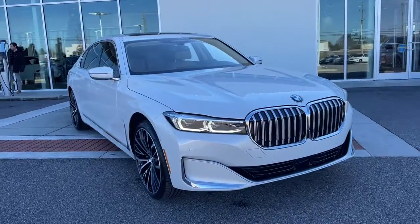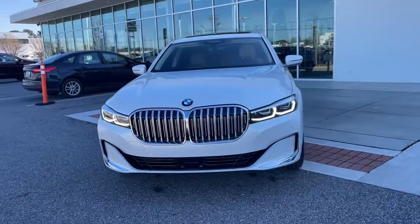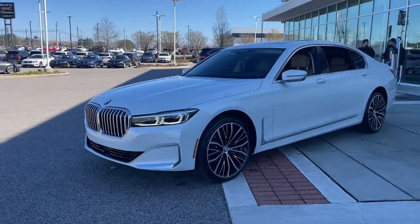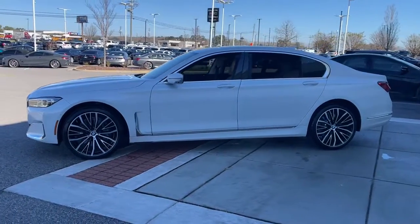You will love the features of this 2021 BMW 750i. With less than 5,000 miles on the odometer, this vehicle stands out from the rest. This vehicle delivers the best of sporty styling and modern efficiency.